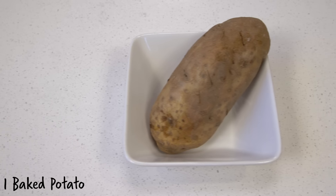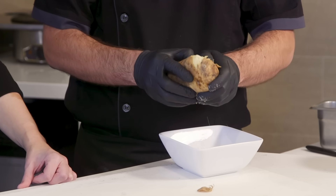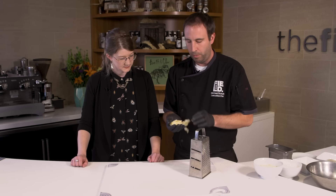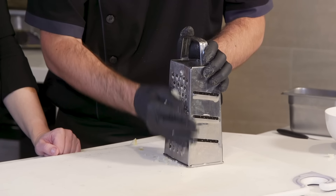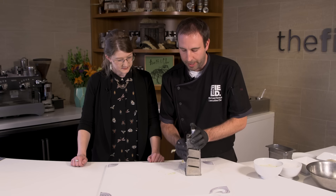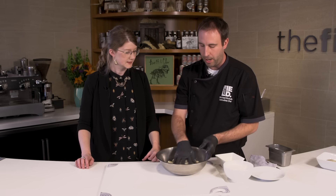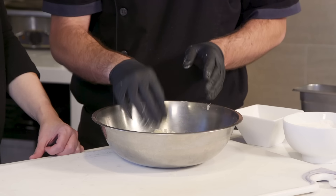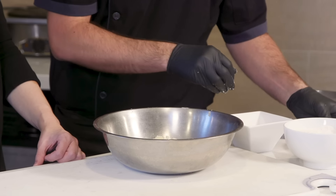Gnocchi is basically a potato-based pasta. You start with roasting a potato in the oven, and then as soon as it's soft or cool enough to handle, you're just going to peel it. Once your potato is peeled, we're going to put it through a ricer — or in this case a little cheese grater. You just want to grate it up so you don't get any lumps in your pasta, and you end up with a nice soft grated potato. Now we have all our riced potato in the bowl. We're going to add an egg, a little salt, and then we're going to add our cricket flour.